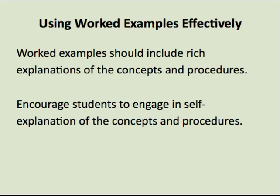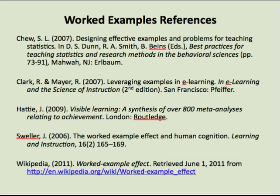Conventional wisdom tells us that solving a lot of problems is the best way to develop one's knowledge. But research tells us something different. To become knowledgeable and skilled, students need to spend more time studying the concepts and procedures in the initial phase of learning, and then start to solve problems on their own. Worked examples are key to this initial understanding. There is an extensive research literature on using worked examples to enhance learning. For more information, see these references.